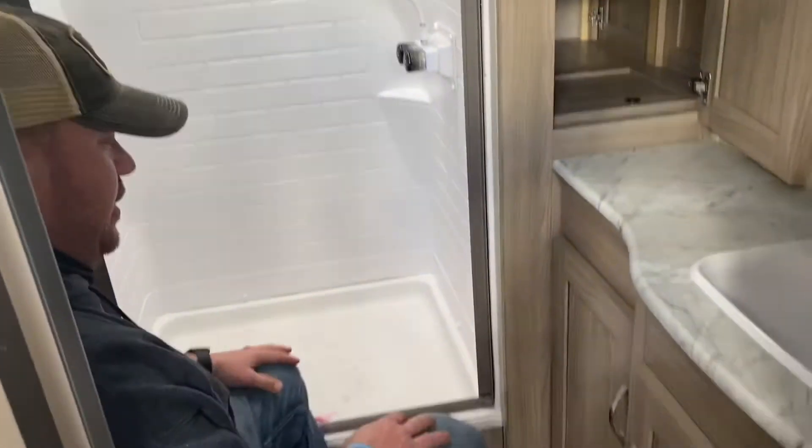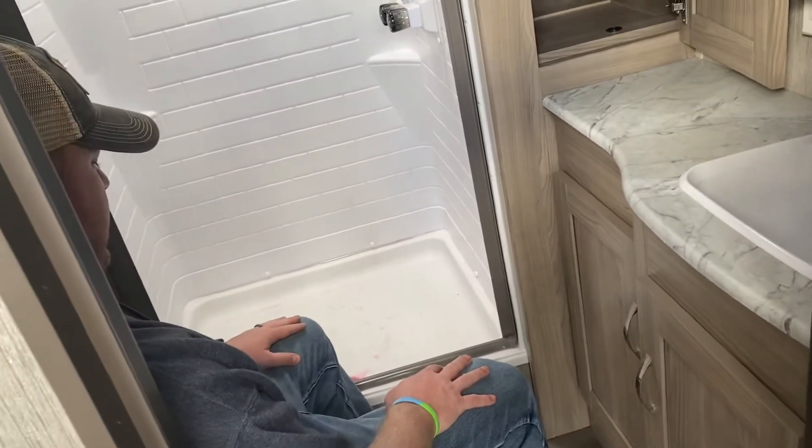It is a porcelain toilet. We'll have a back rest. This is definitely prime pooping position.